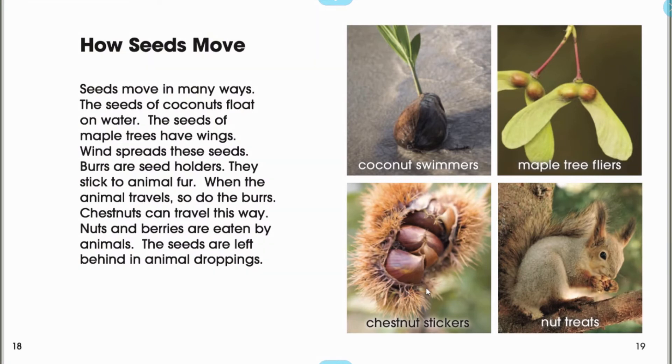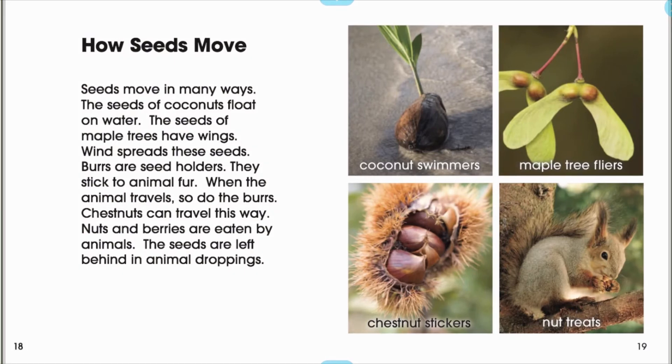Burrs are seed holders. They stick to animal fur. When the animal travels, so do the burrs. Chestnuts can travel this way. Nuts and berries are eaten by animals. The seeds are left behind in animal droppings.